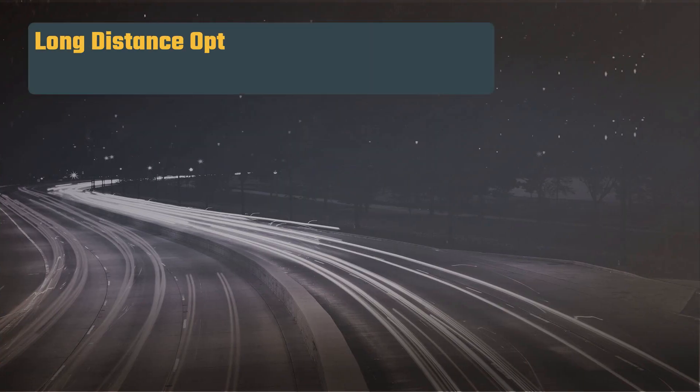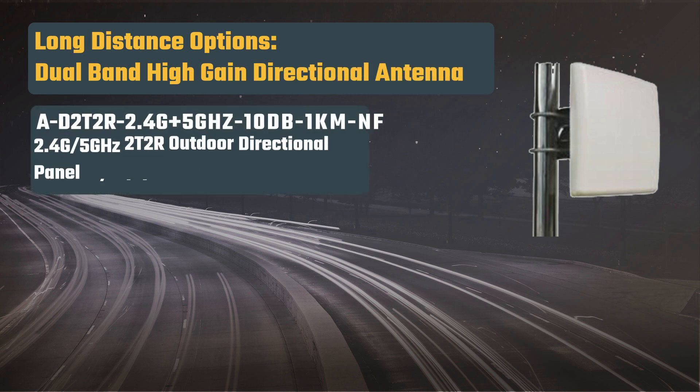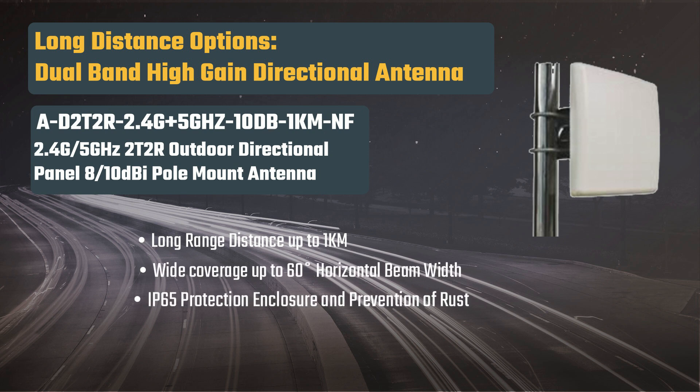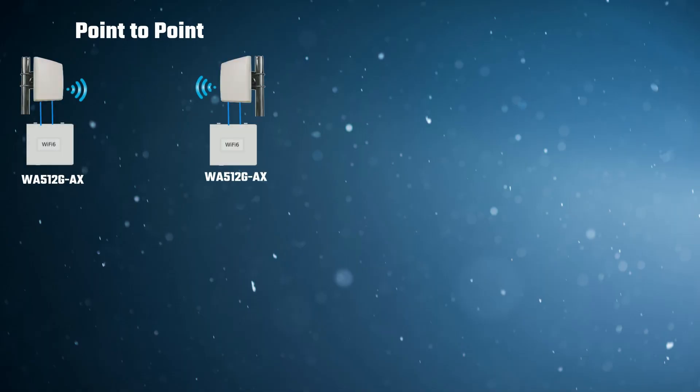For long-distance applications, a dual-band high-gain directional antenna with outdoor protection can be used. This setup supports wireless bridges with coverage up to 1km and a 60-degree beam width. The dual-band high-gain directional antenna is suitable for both point-to-point and daisy-chain topologies.